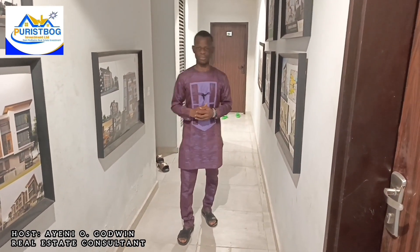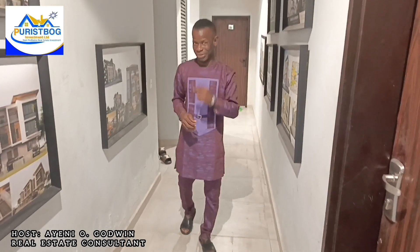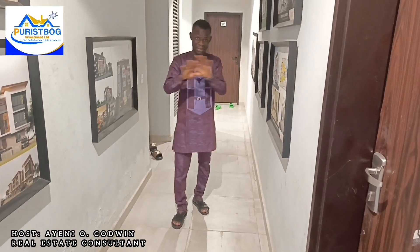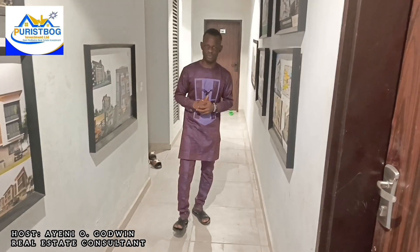Owning an apartment inside the estate is very seamless. With a down payment of 30%, you can spread the remaining balance over 18 months on an interest-free payment plan. It has a perfect title. The estate is fast selling out, so limited units are available. Smart investors, take advantage and secure a unit inside this estate.